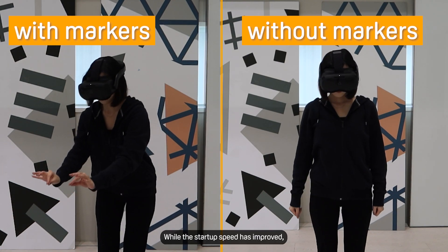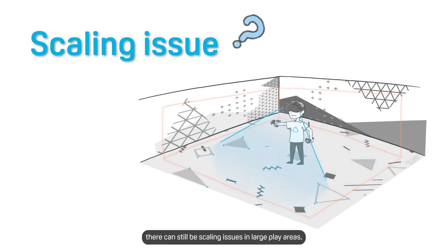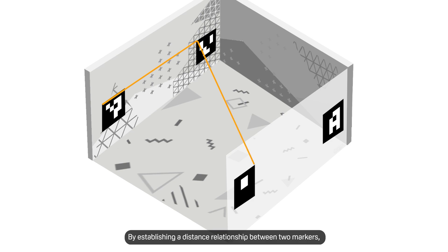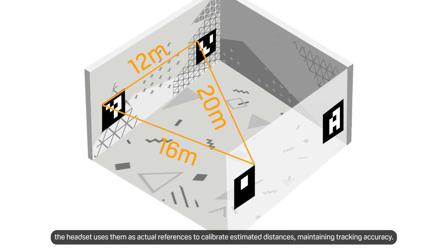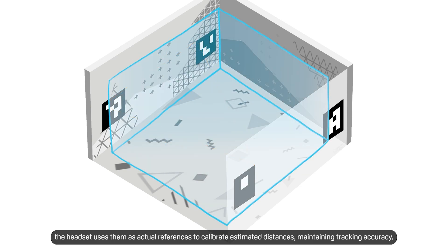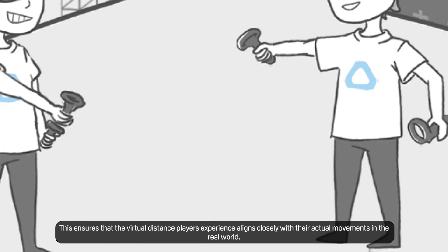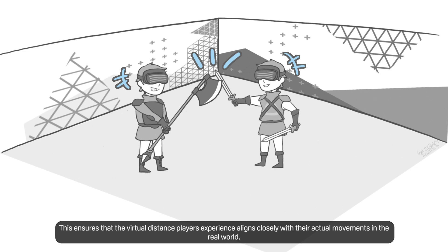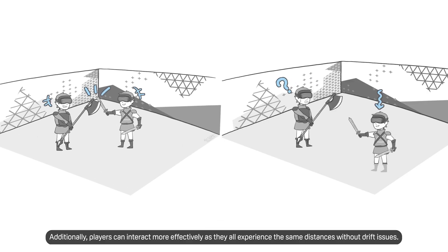While the startup speed has improved, there can still be scaling issues in large play areas. Marker-based drift prevention comes in handy for content that allows players to move around and interact in expansive environments. By establishing a distance relationship between two markers, the headset uses them as actual references to calibrate estimated distances, maintaining tracking accuracy. This ensures that the virtual distance players experience aligns closely with their actual movements in the real world. Additionally, players can interact more effectively as they all experience the same distance without drift issues.